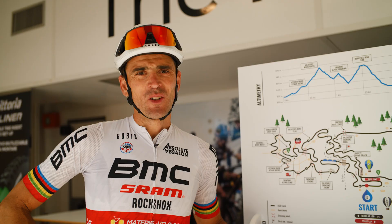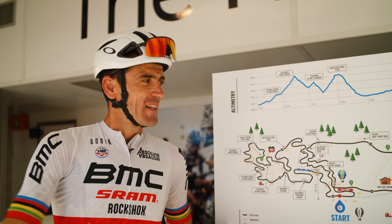Hello, welcome to Val di Sole, one of the best spots in the world to ride. We are here for the World Championship.